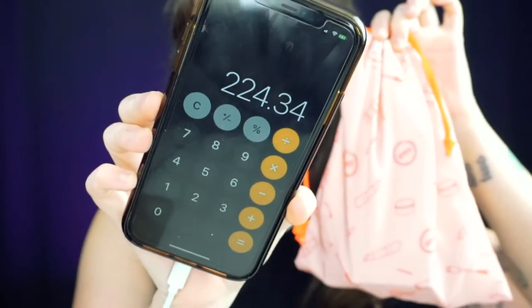I added up the total for all of the products in this bag and the total came out to $224.34. I believe I paid $29.99 — it's either $29.99 or $39.99, but I think it's only $30 for Ipsy Plus. So $30 compared to $224 if you were to buy all of these products separately — it's a pretty good deal.